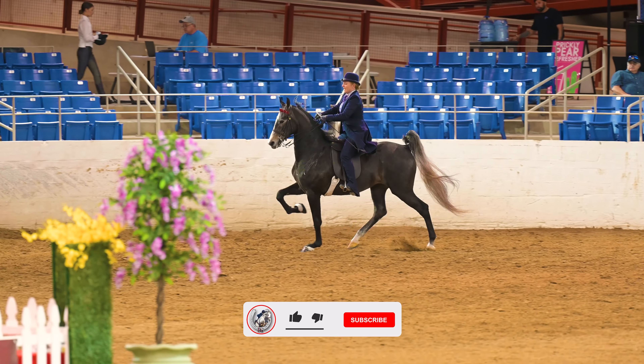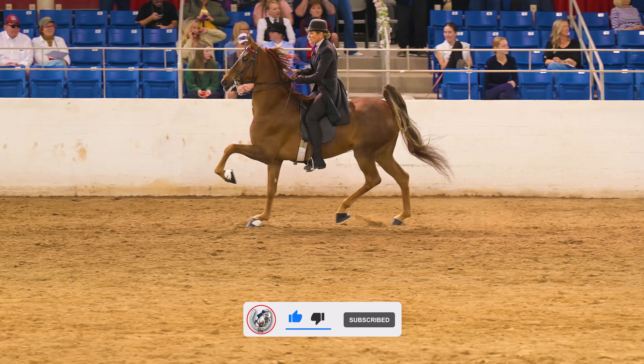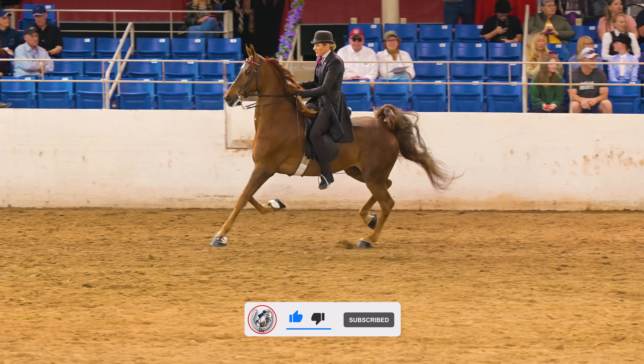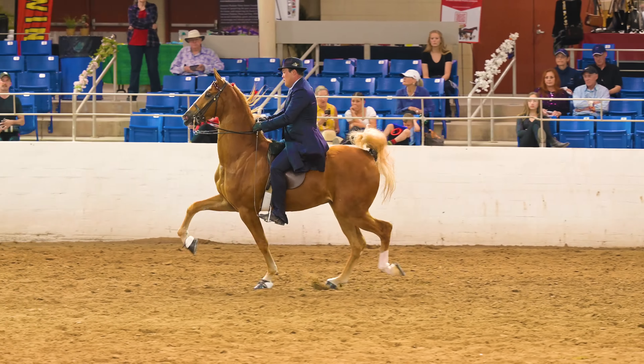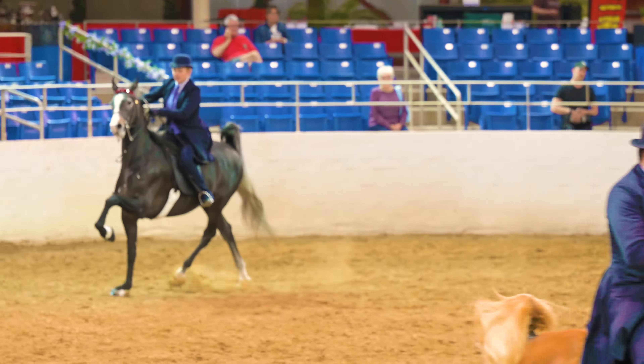If you liked this video, please let me know by clicking that like button, and if you subscribe, you'll be notified of more great videos coming out soon. You can see that the rack is a flashy, fast, exaggerated gait that's always a crowd favorite.